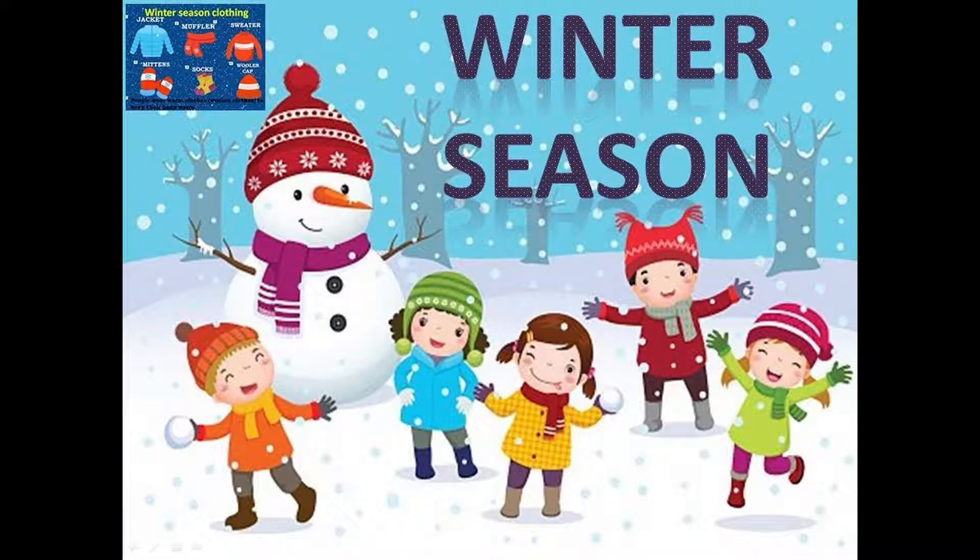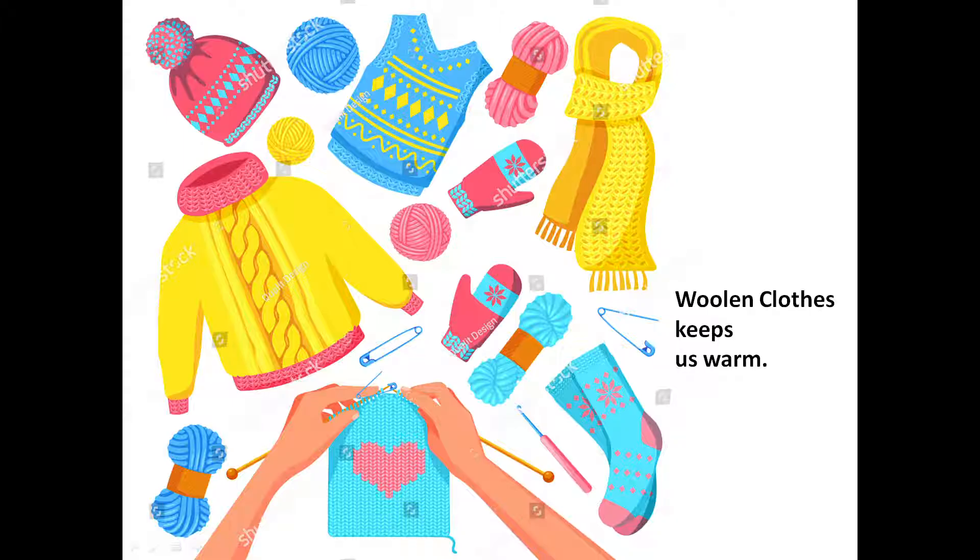Next is winter season. During winter season we feel very cold. So we cannot wear cotton clothes in winter because we need clothes which keep our body warm. Let's see which type of clothes we wear during winter season. We wear woolen clothes. We wear woolen clothes because they keep us warm.